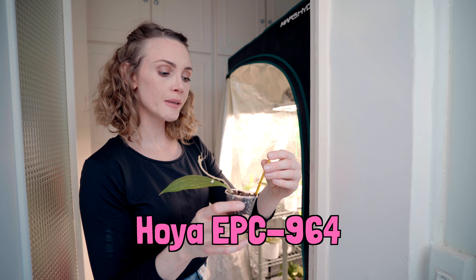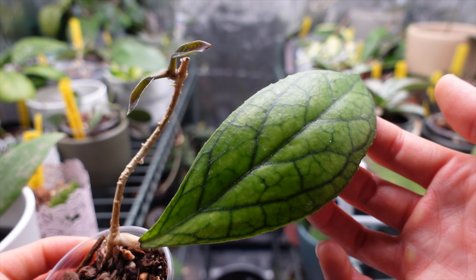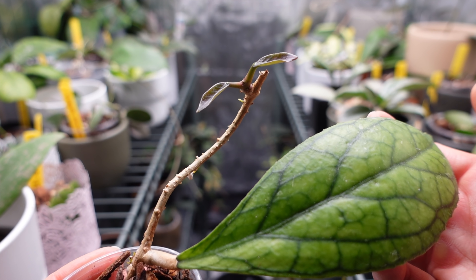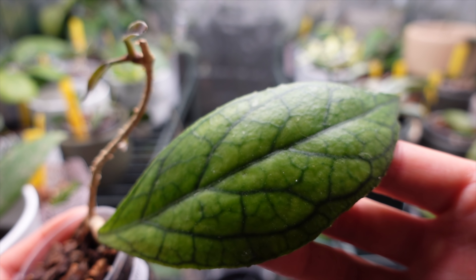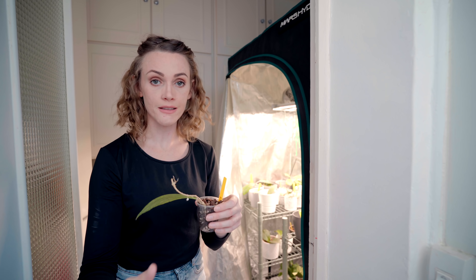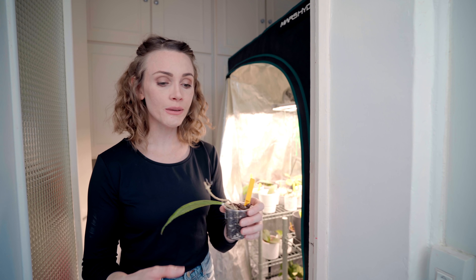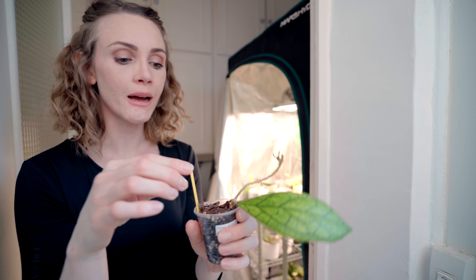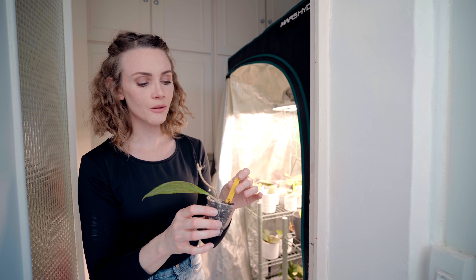This is Hoya EPC-964. I do see it being sold under a couple of other names, but I can't make sense of those names, and it was sold to me as EPC-964. Some people are calling it Water Drop; I think some people call it Irina. I really just can't say — I just know that it's EPC-964. You can see it's putting out some new growth, which I'm very happy about. It's another one I got from Svetlana.